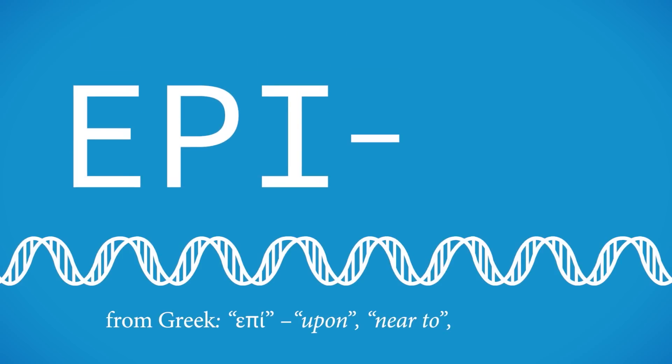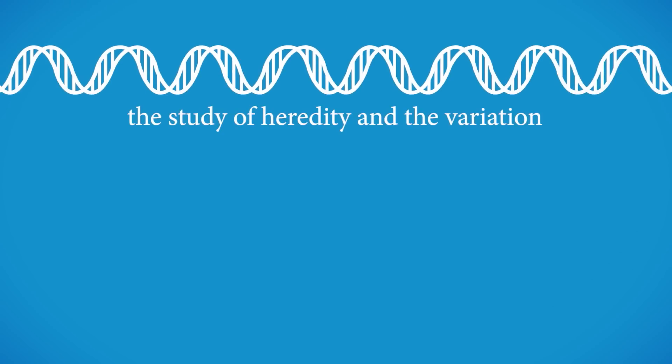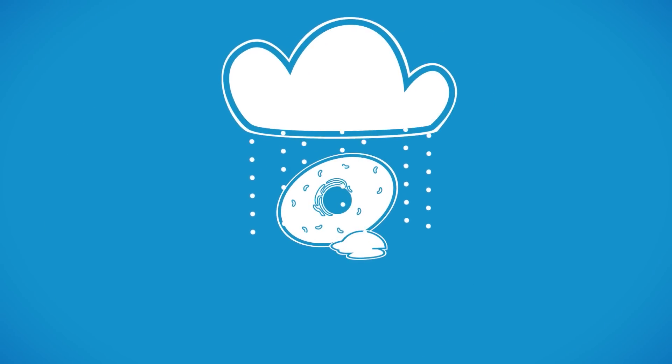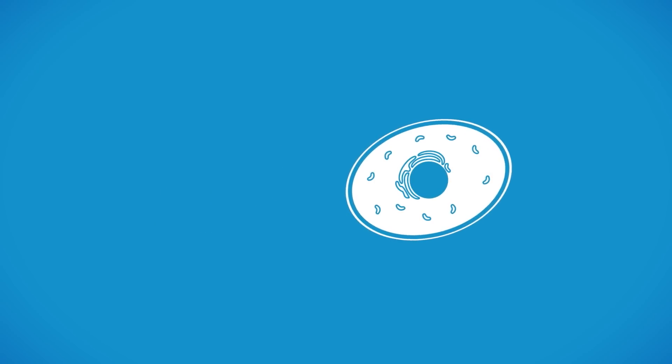Epi, from the Greek for upon, near to, or in addition, and the word for the study of heredity and the variation of inherited characteristics: genetics. Exterior factors such as environment, stresses, and diet all have an effect at the epigenetic level.